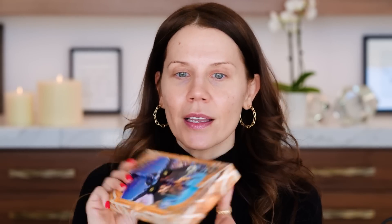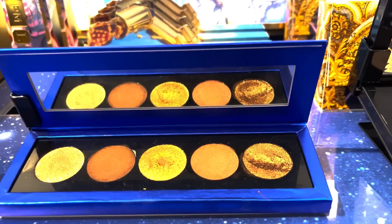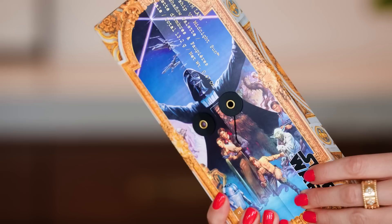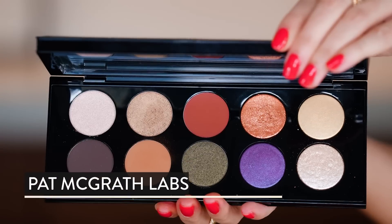I was able to pick up the new Pat McGrath Star Wars palette. I didn't know that I was going to be so into this, but seeing it in store was a whole different thing. When you open it, you hear the theme song to Star Wars. I'm not even a big Star Wars fan, I just kind of think it was cool. The colors are super beautiful.